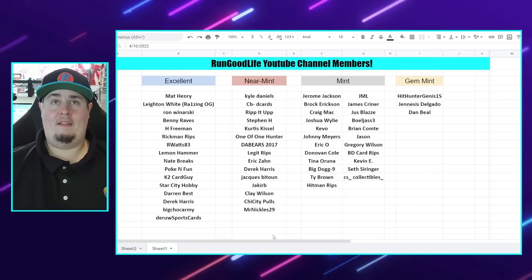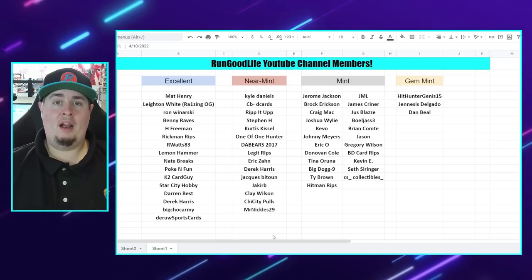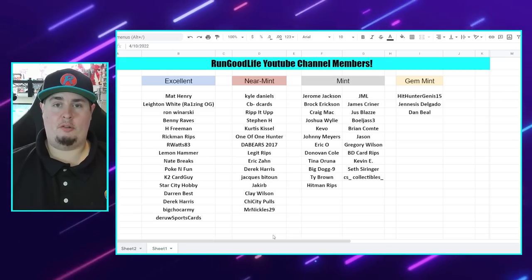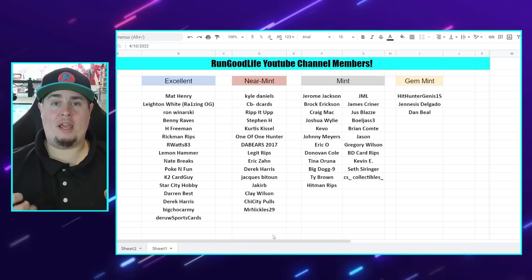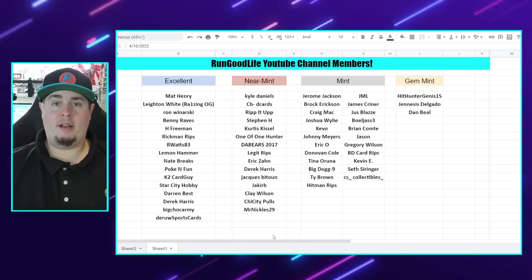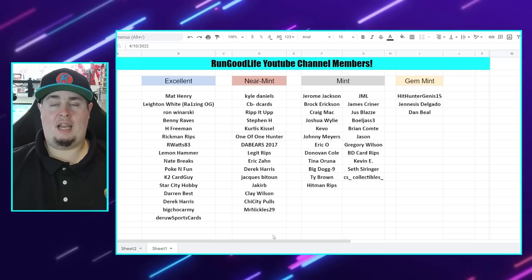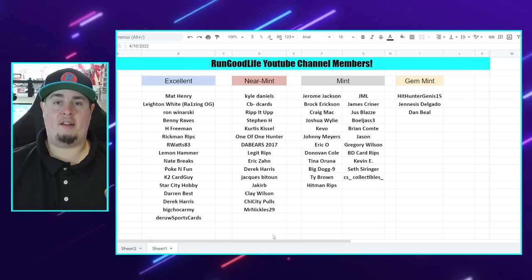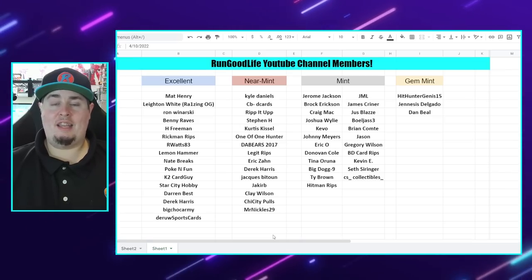All of my mint members are also going to get a chance to get in, and then the mint and near mint together will get a chance as well. I just want to personally say thank you to all 58 channel members — we basically doubled over the course of the past week or two. One of the new incentives to being a channel member here on Run Good Life is that mint and gem mint members do get a chance to be in one of my group breaks every break session, for absolutely free.